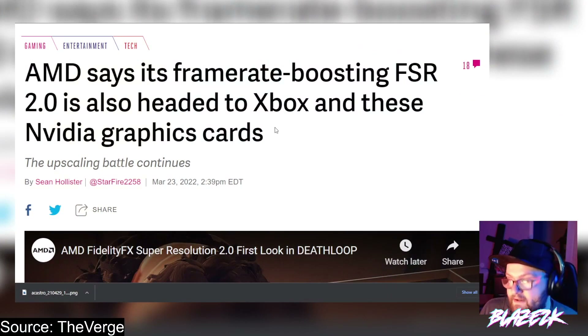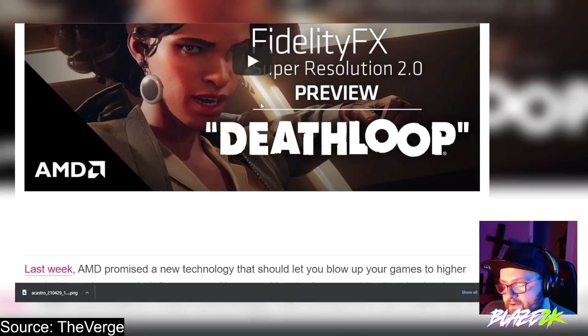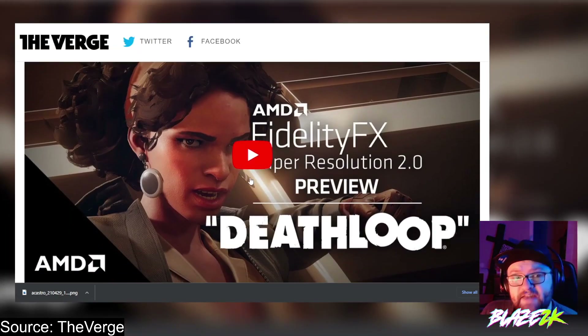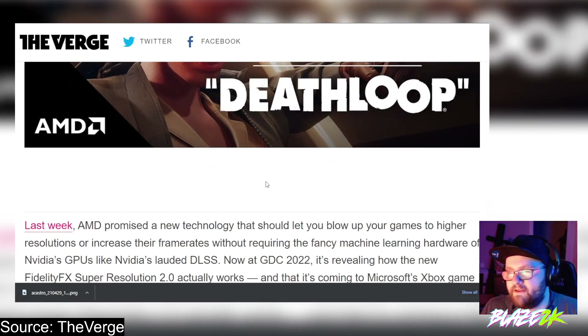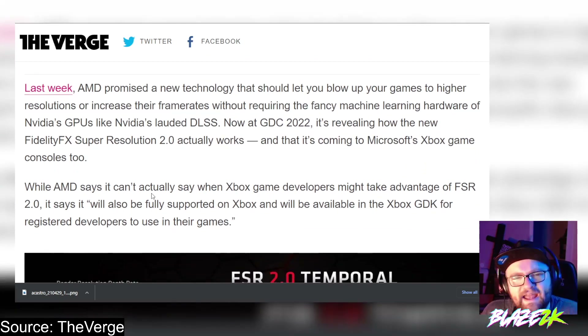I'm assuming they're going to roll this out on all their RDNA 2.0 graphics cards and chipsets, including hopefully the Steam Deck. The upscaling battle continues, and it's kind of cool that they're going to bring this to Xbox and Nvidia graphics cards — talk about supporting your competitors. I mean, I don't think Nvidia supports DLSS on AMD graphics cards.